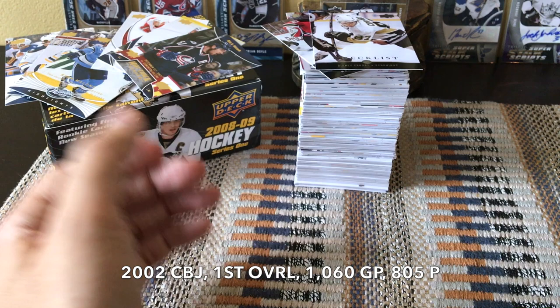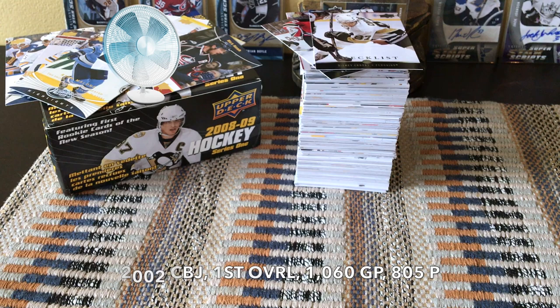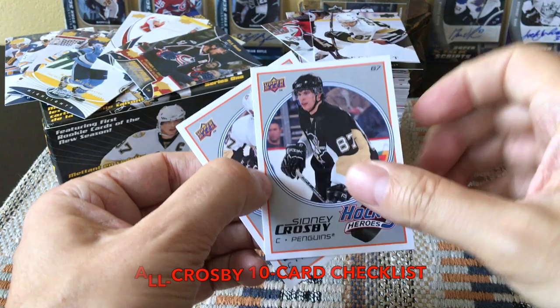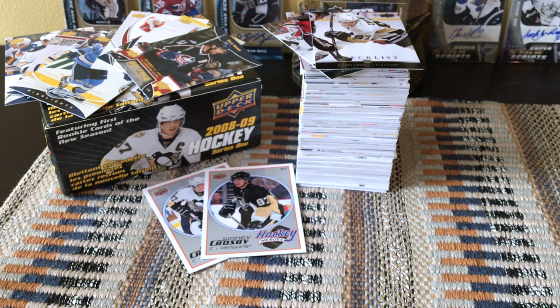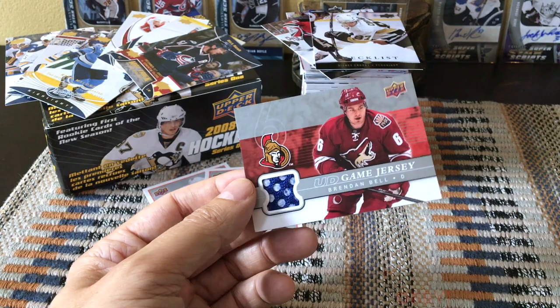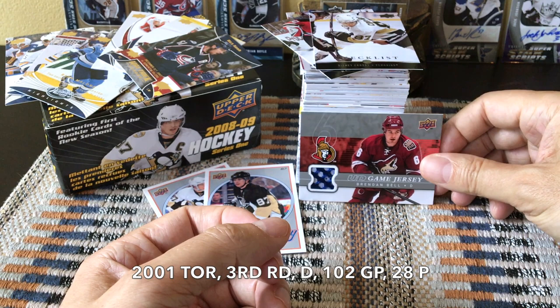There are also a couple of base inserts featuring Sidney Crosby on the checklist — HH5 and AJ6, sort of hockey hero-style inserts. We did receive our Upper Deck Game Jersey card — boom — Brandon Bell. I believe he was drafted by the Leafs. This is his particular Jersey card. I think he played about 100 games in the NHL and didn't play too long, but it's cool to receive nonetheless.